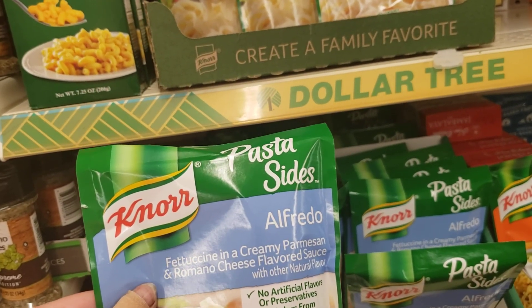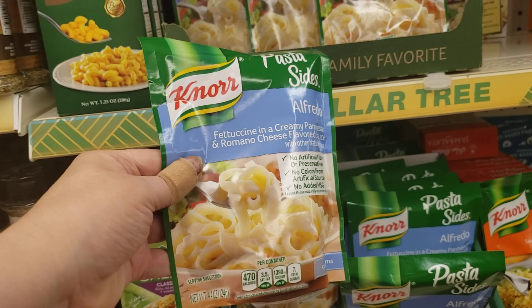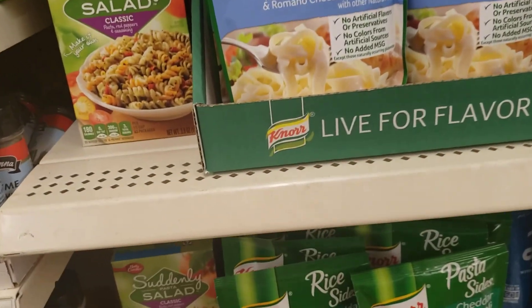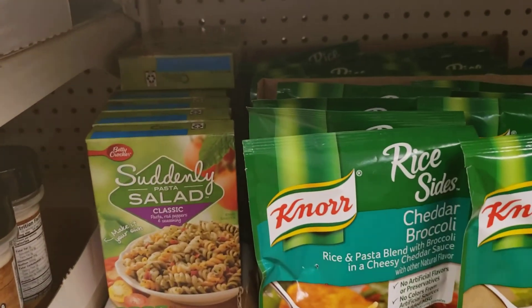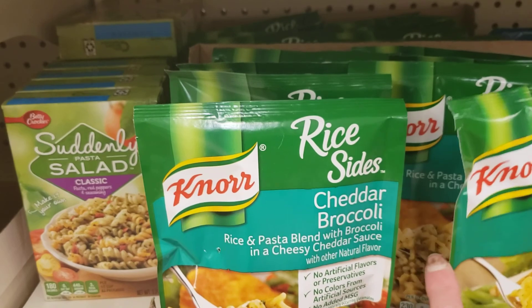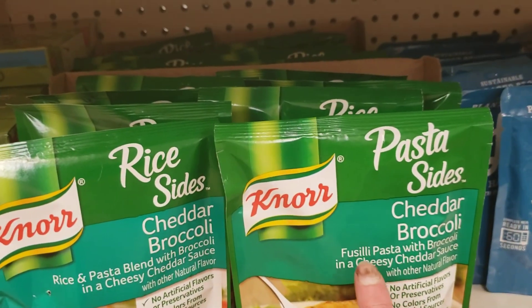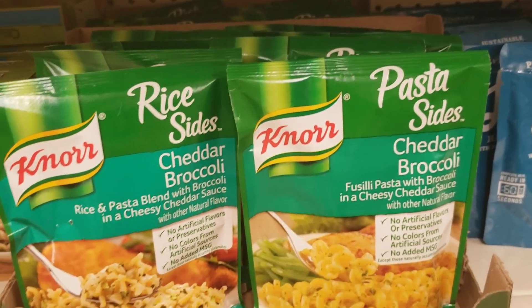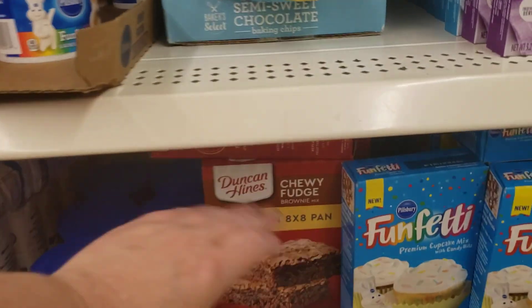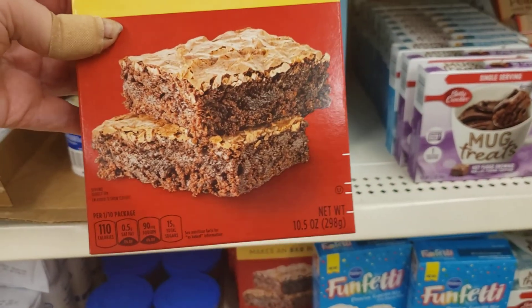Here's the Knorr Alfredo fettuccine and creamy parmesan romaine cheese flavored sauce — 4.4 ounces. And then just down one shelf, right here by the Suddenly Salad by Betty Crocker, we have cheddar and broccoli, a rice pasta blend, and a pasta variety. Over here — Duncan Hines Chewy Fudge, makes an 8x8 pan, 10.5 ounces.